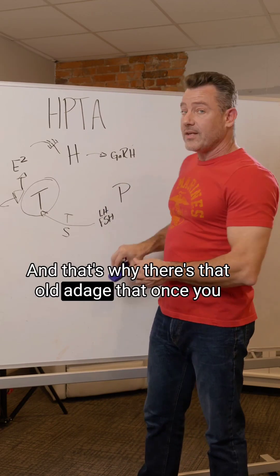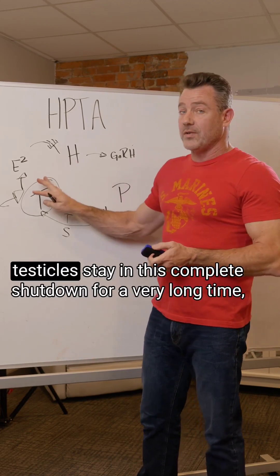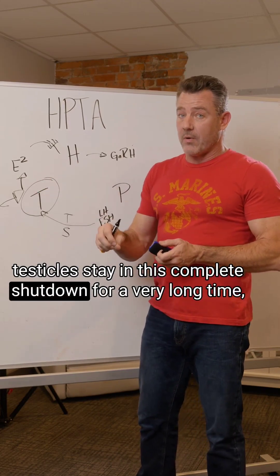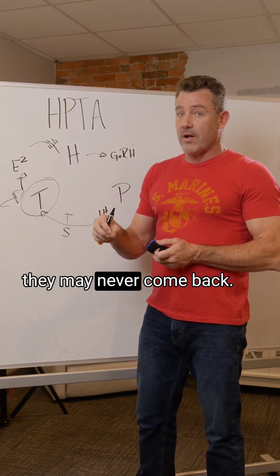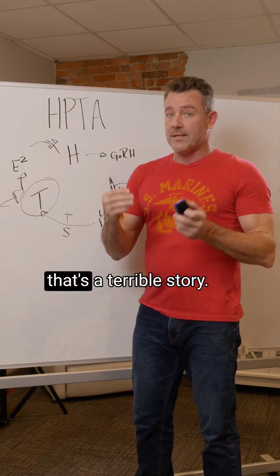And that's why there's that old adage that once you start testosterone, you can never stop — because if your testicles stay in this complete shutdown for a very long time, they may never come back. Some guys can recover, but a lot of guys can't, and that's a terrible outcome.